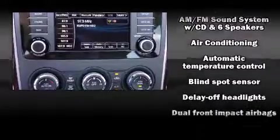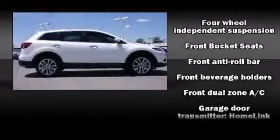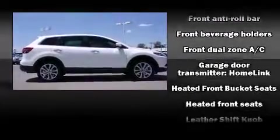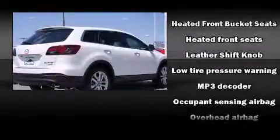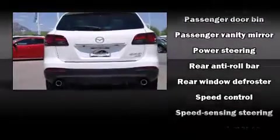Third-row seats provide an even greater maximum passenger capacity. Mazda ensures the safety and security of its passengers with equipment such as head curtain airbags, front side impact airbags, traction control, brake assist, ignition disabling, and four-wheel disc brakes with ABS.